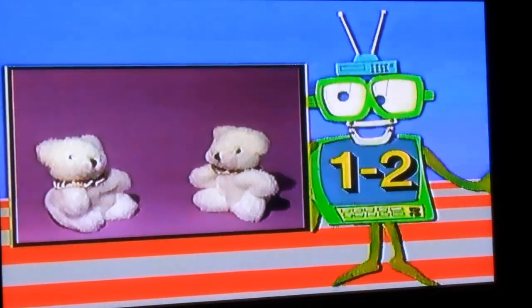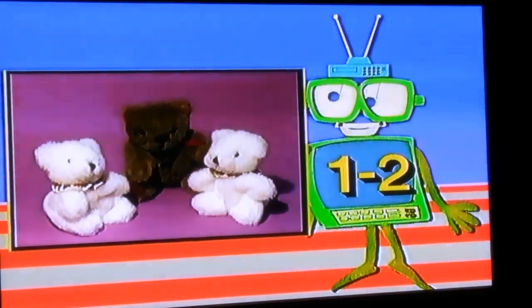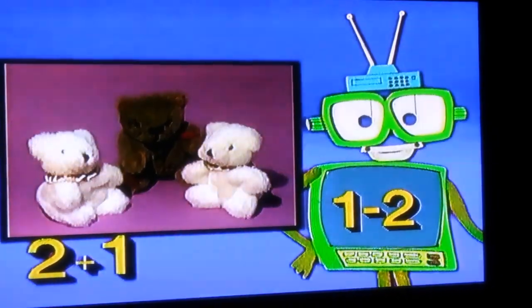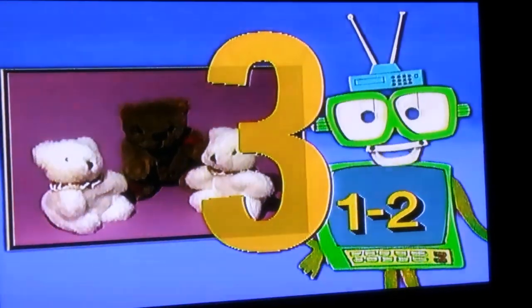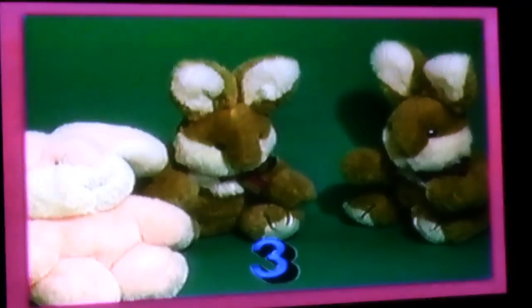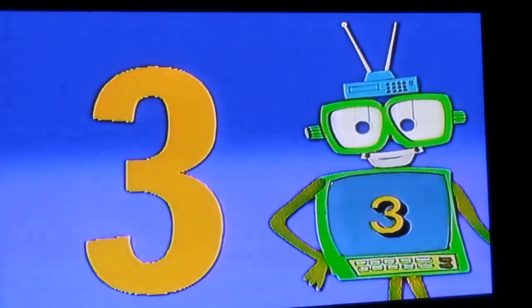Suppose we have two teddies — two soft and cuddly teddies — and suppose another comes to play. There were two teddies, then came one teddy; that makes three teddies! And that's a three — look and learn the three. And now three should be in your brain. See, three is in my brain right here.